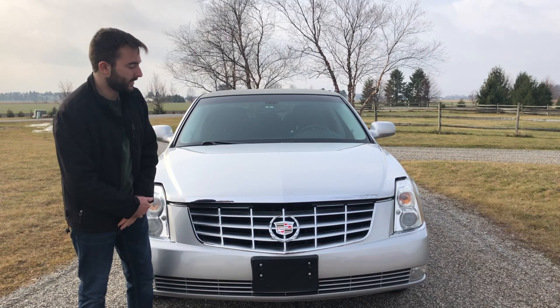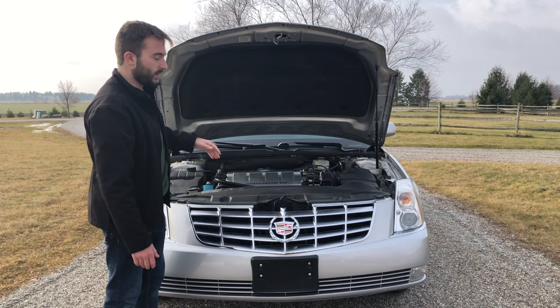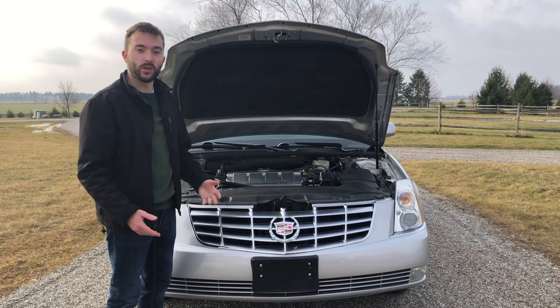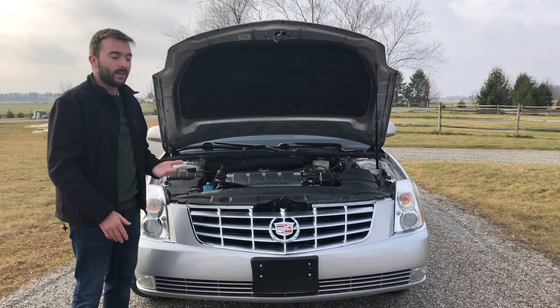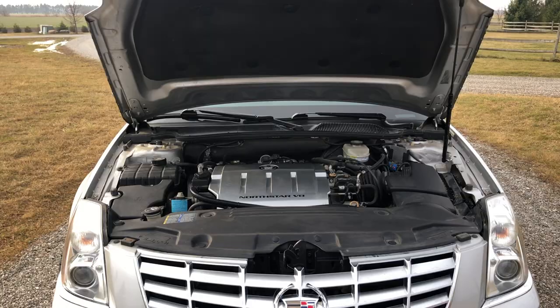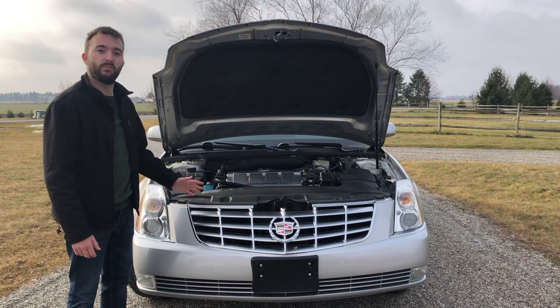Let's check underneath the hood of the DTS. This hood is a lot smaller than previous cars on the channel, so I can easily lift it up with one hand. We have the North Star 32-valve V8 engine under here, producing about 275 horsepower and 295 pound-feet of torque. That's a good amount of power for a normal sedan, but being a limousine it'll need extra oomph to move down the road. We'll check that out later in the drive.